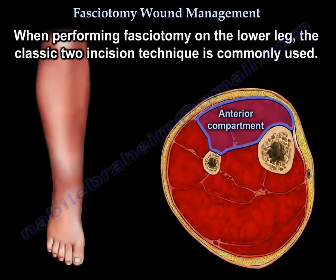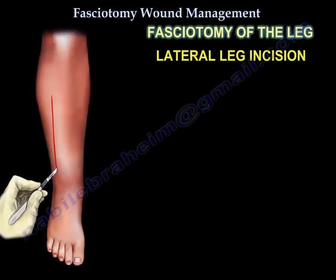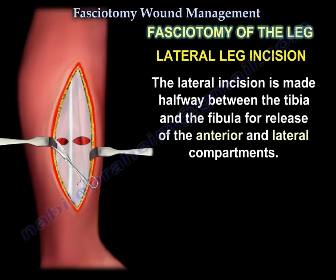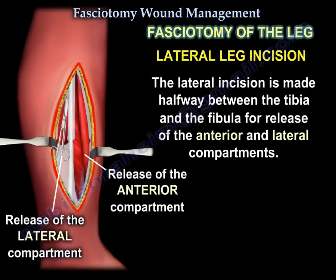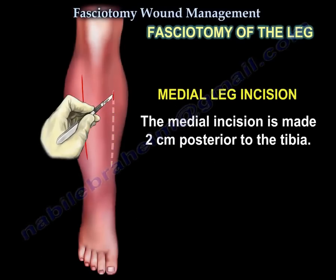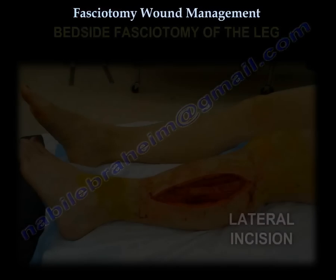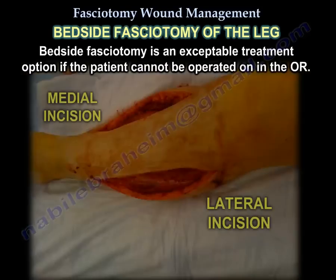In performing fasciotomy of the lower leg, the classic two-incision technique is commonly used. However, a single lateral incision has recently been introduced. Bedside fasciotomy is an acceptable treatment option if the patient cannot be operated on in the OR.